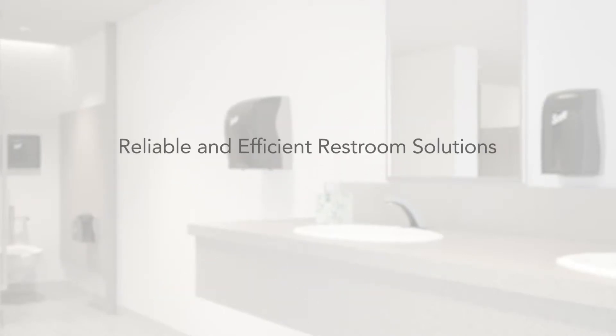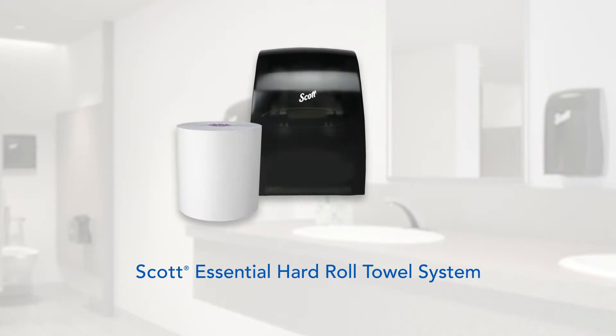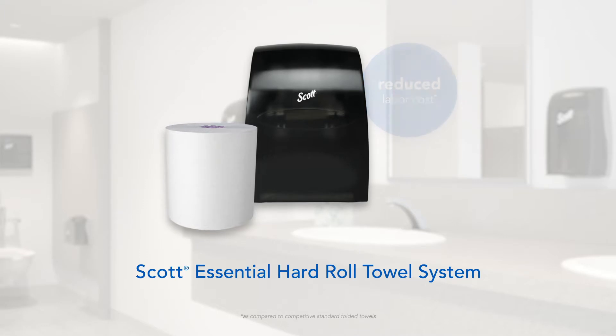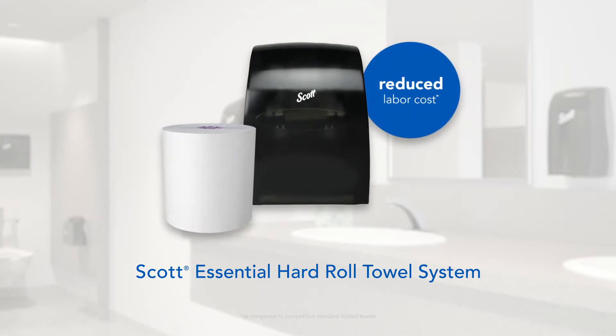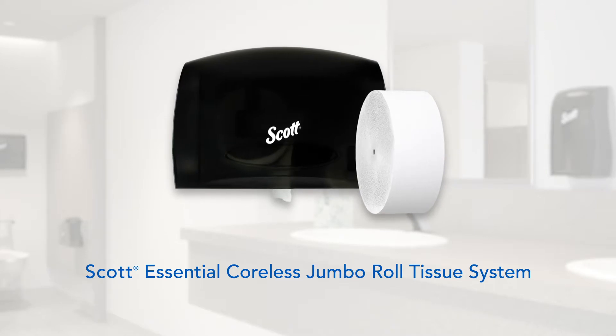The bundle includes the Scott Essential Hard Roll Towel System. It's one of the easiest roll changes on the market and saves you up to seven days per year in labor costs.